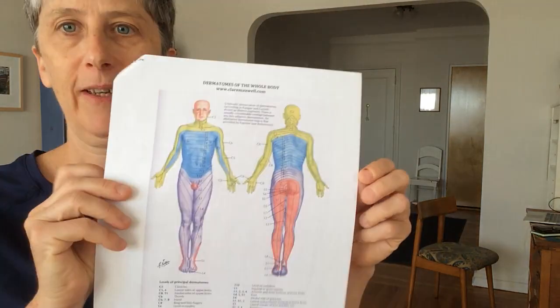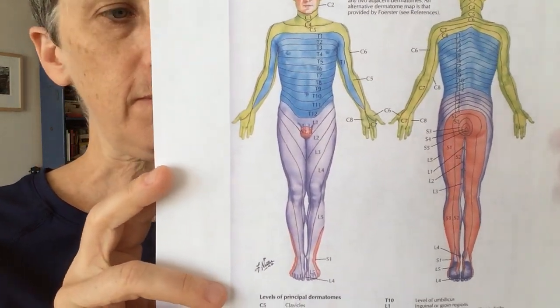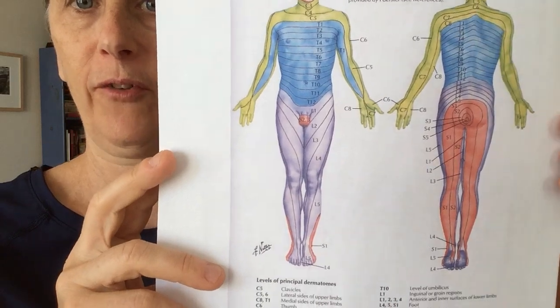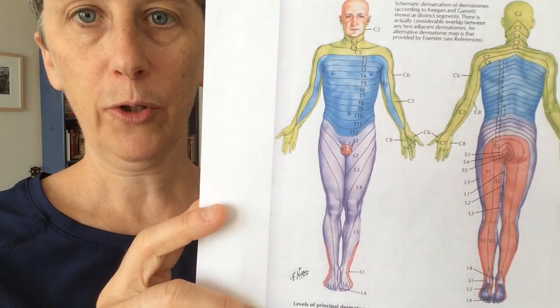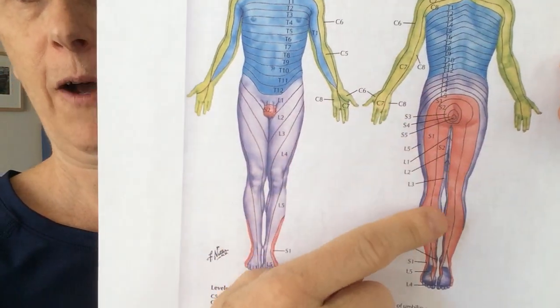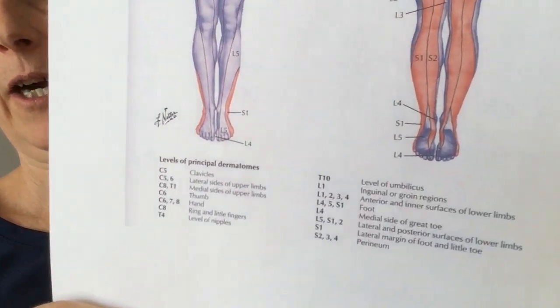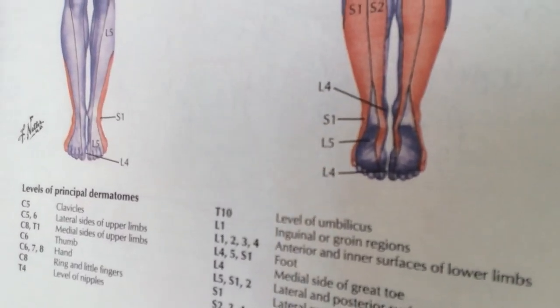I'm going to show you some pictures so you can see where we're going. The red part is the sacral plexus and the surface area that it brings sensation to. Yes, it includes your private bits; it also includes your whole pelvic floor. You can see it goes down the back of the leg, then splits and goes over the top of your heel and to the outsides of your feet.